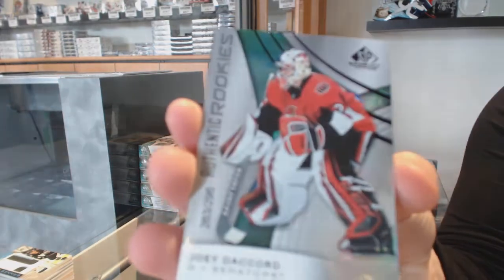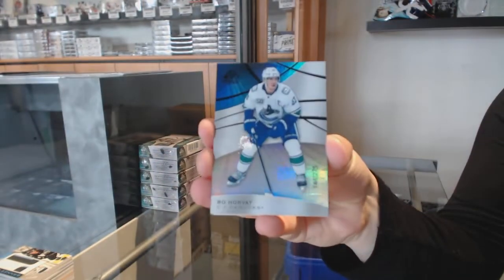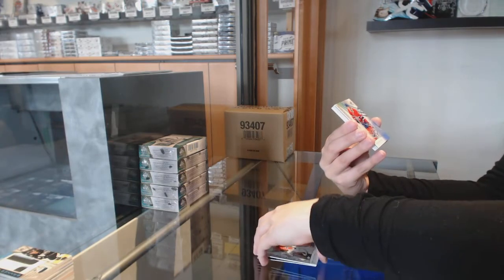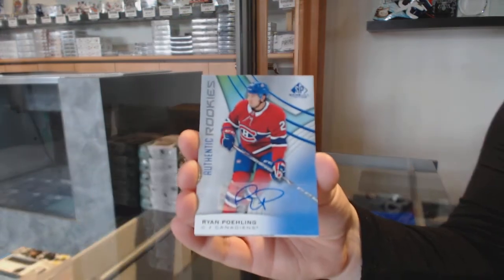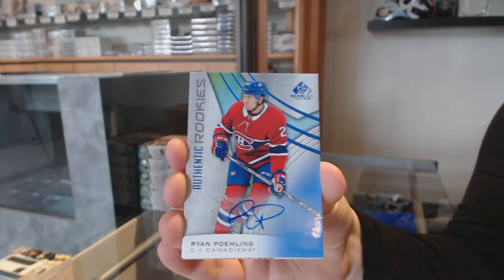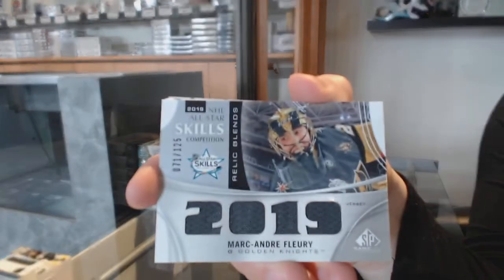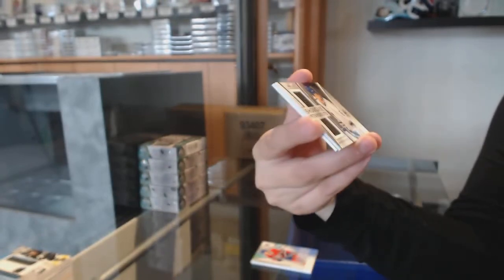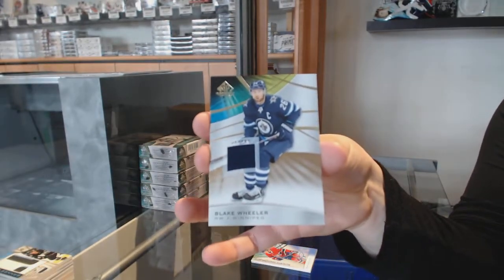We've got a rainbow number 296 for the Senators, Joey Daccord. Number 275 rainbow for Vancouver, Bo Horvat. We've got a blue rookie auto for the Montreal Canadiens, Ryan Poehling. We've got a relic blaze jersey for Vegas, Marc-Andre Fleury. Showcase standouts dual jersey for the New York Rangers, Brady Shea. And a base jersey of Blake Wheeler for the Jets.